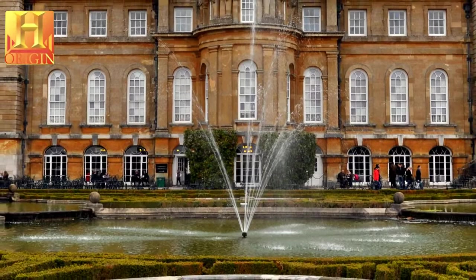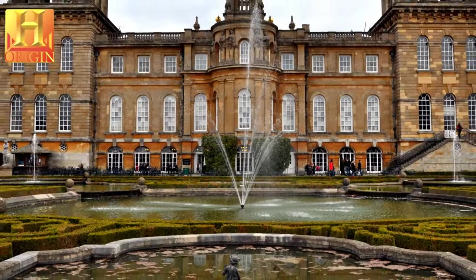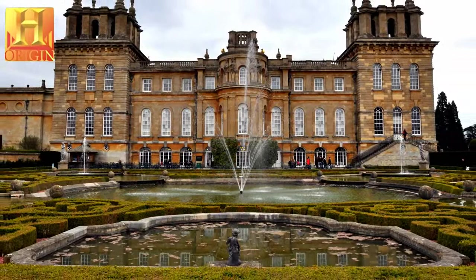Blenheim Palace, in Oxfordshire, was designed by John Vanbrugh. The English nation presented the site to John Churchill, 1st Duke of Marlborough, in recognition of his victory in 1704 over French and Bavarian troops — a victory which decided the future of the empire and, in doing so, made him a figure of international importance.